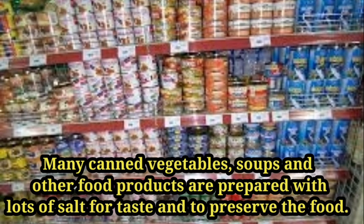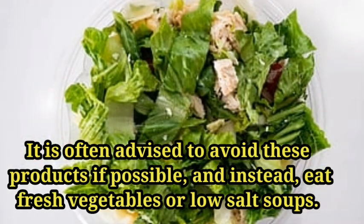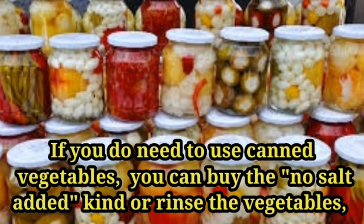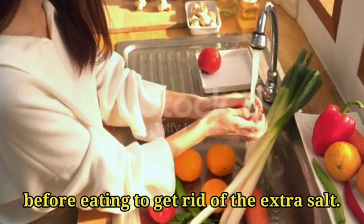Number seven: canned foods. Many canned vegetables, soups, and other food products are prepared with lots of salt for taste and to preserve the food. It is often advised to avoid these products if possible and instead eat fresh vegetables or low-salt soups. If you do need to use canned vegetables, you can buy the no-salt-added kind or rinse the vegetables before eating to get rid of the extra salt.